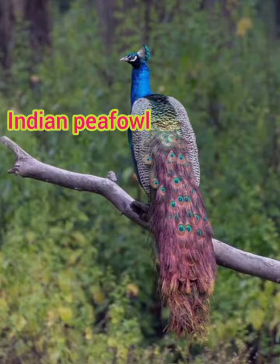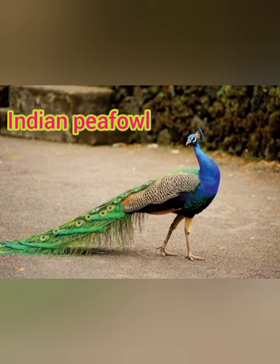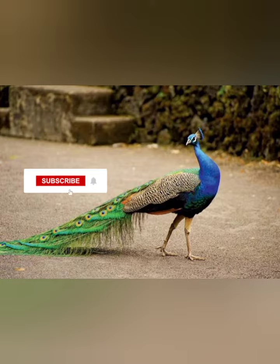It also has golden feathers on its sides and back. When displayed, the male spreads out in a wide fan, showing off gold, brown, green, and black feathers. Females lack the blue neck and breast; they are more brown in plumage and also lack the long train.